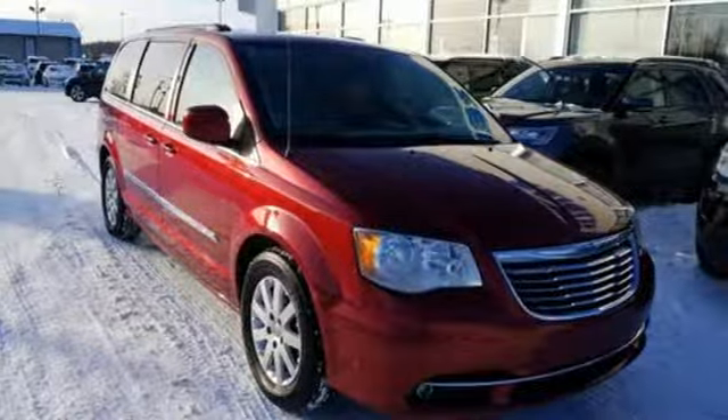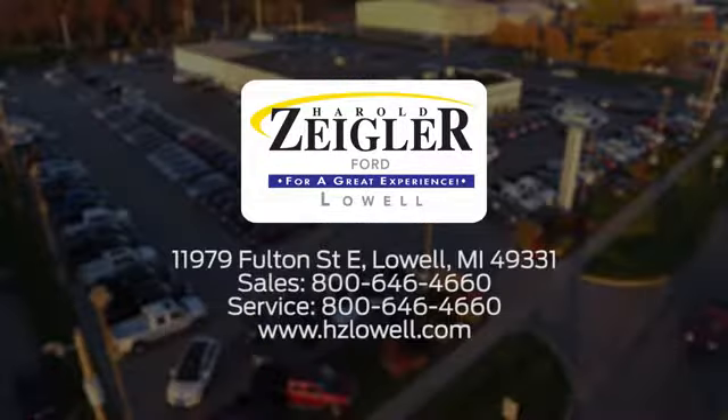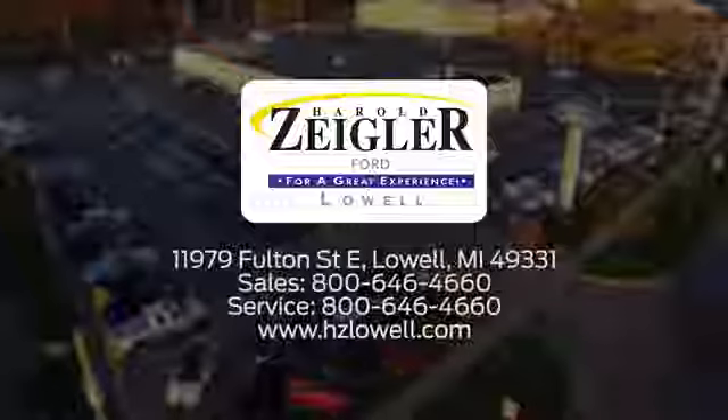Experience it for yourself today. Harold Ziegler, for a great experience. We're conveniently located at 11979 Fulton Street East in Lowell, Michigan.